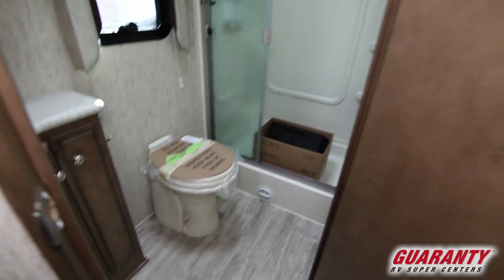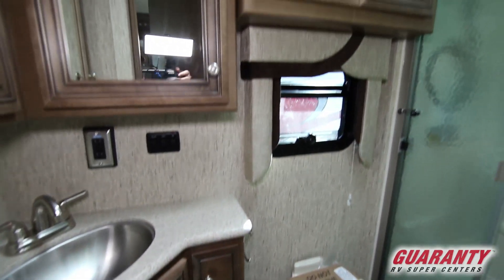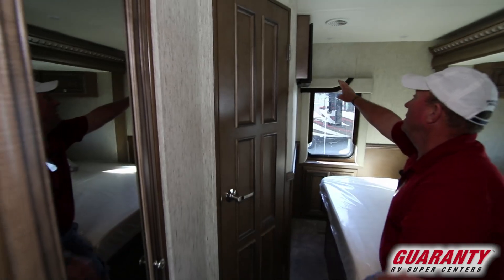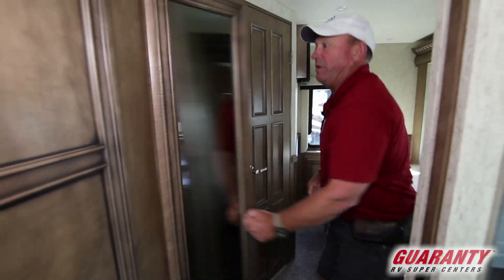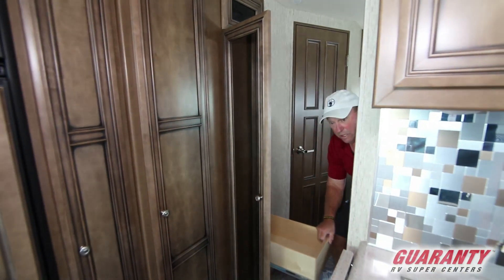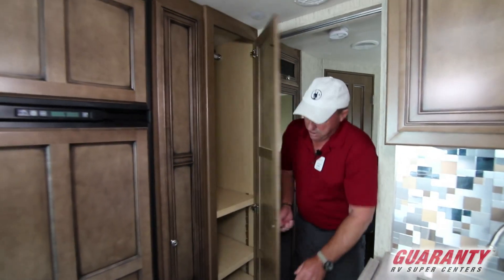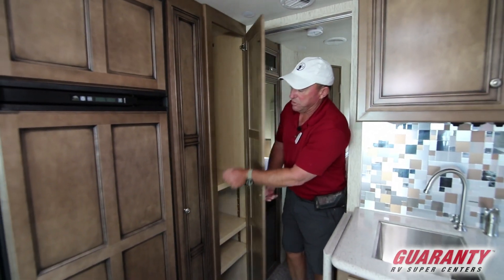Gives you a little bit bigger bathroom, nice shower, vanity, nice layout. TV up here on the wall. If you're watching TV in the bedroom, we've got a nice closet right here with slide drawers down below. Hanging closet. More space in here for storage.